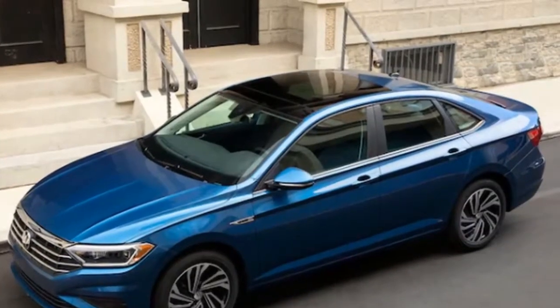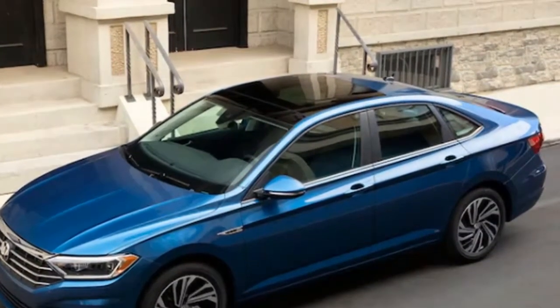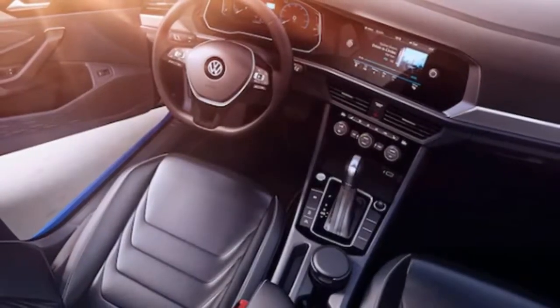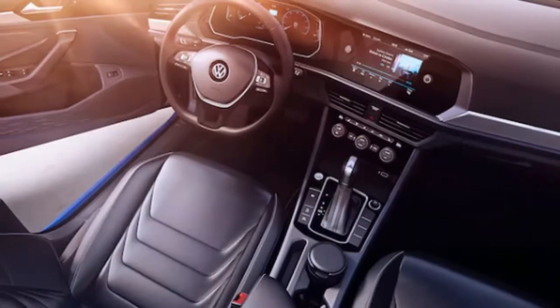Volkswagen gave us the chance to audit a disguised 2019 Jetta model a month ago, and in the words of Johnny Lieberman, it had no unpleasant edges. It appeared like a well-thought-out sport item, however one that doesn't pull at my heartstrings.